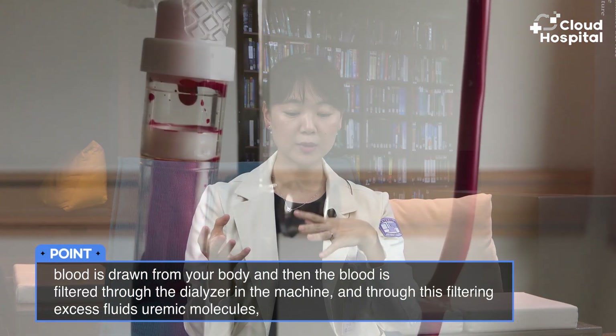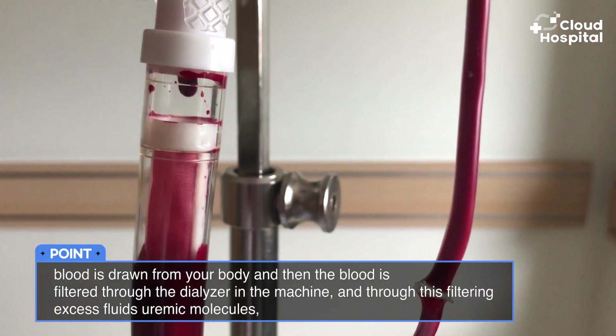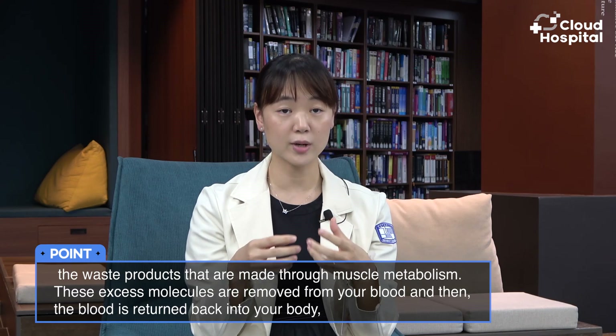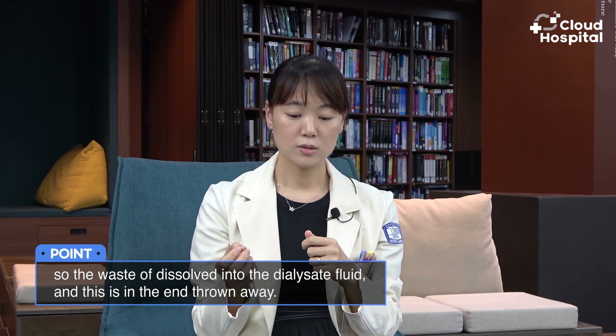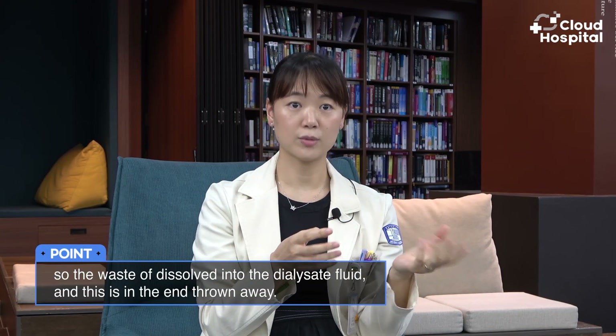In the dialysis machine, there is a special filter called a dialyzer and a special washing fluid called a dialysate. Blood is drawn from your body and filtered through the dialyzer. Through this filtering, excess fluids, uremic molecules, and waste products from muscle metabolism are removed from your blood, and then the blood is returned back into your body. The waste is dissolved into the dialysate fluid and thrown away.